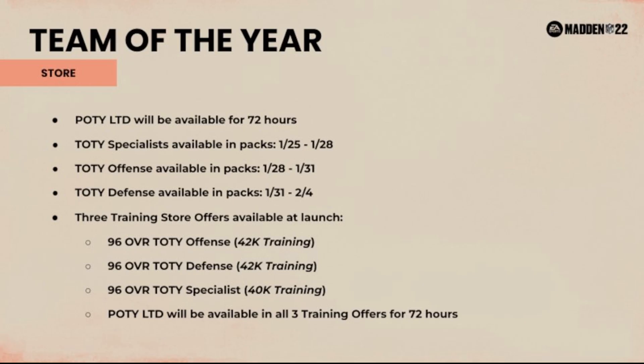As you can see on the screen, the Player of the Year LTD will be available for 72 hours. Originally I saw specialists available in packs from 1/25 to 1/28, offense 1/28 to 1/31, defense 1/31 to 1/24 — I thought we were only getting specialists in packs tomorrow. But about 20 minutes later I saw the three training store offers available at launch. The specialist will only be in packs like pro fantasies. I don't understand why — specialists are 40k training while offense and defense are 42k, yet they're all 96 overall.